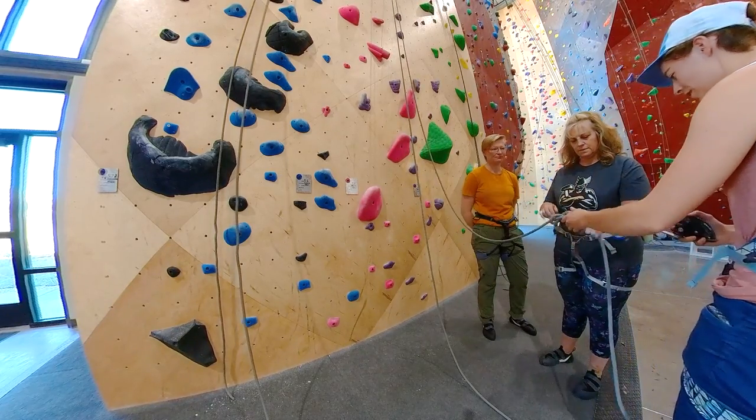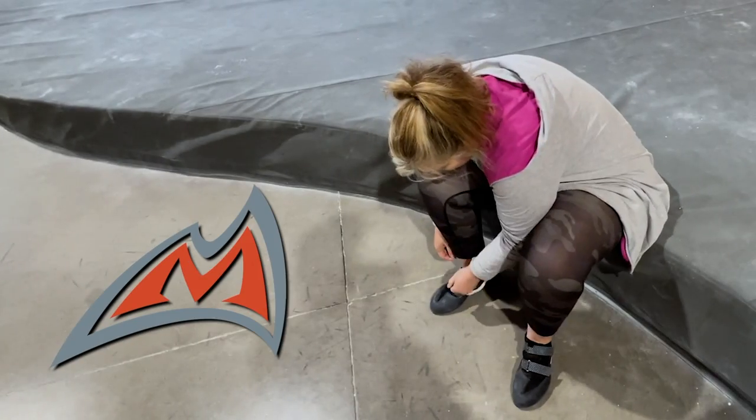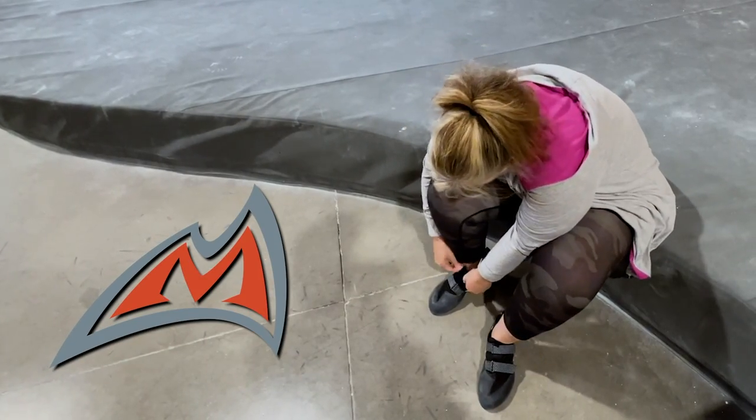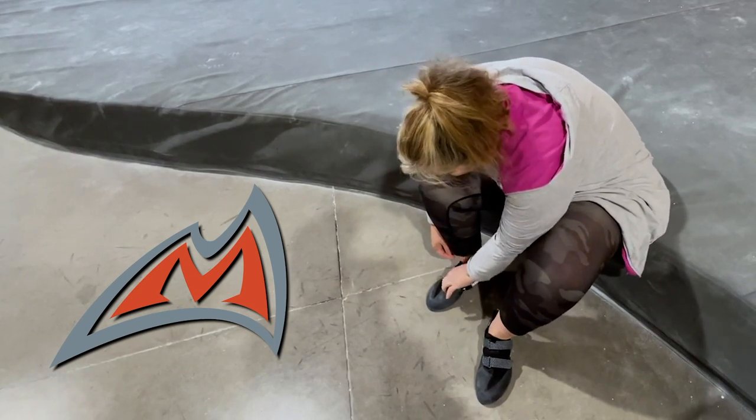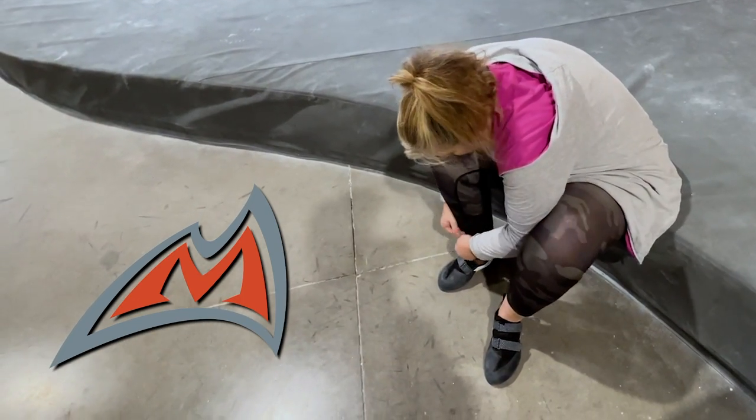This episode is sponsored by Mad Rock Climbing. We started this challenge before Mad Rock agreed to sponsor the series, so some footage in the video has Ginger using the wrong shoes and we'll talk about that later.